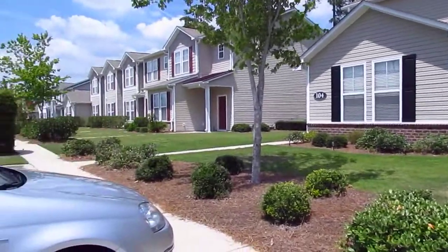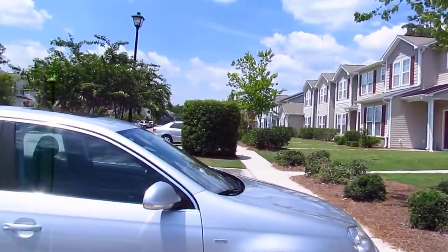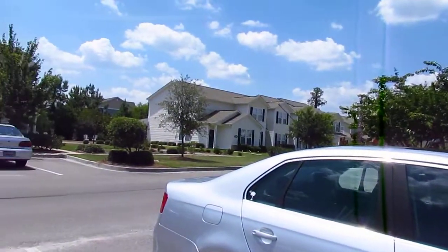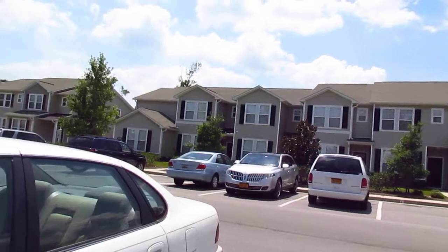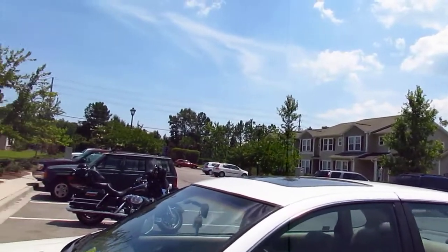Three bedrooms, three full baths, 1,500 heated square feet. Here's the surrounding area. This is a nice complex. I was talking to Sandy on my way down. These buildings look great. The landscaping is nice.